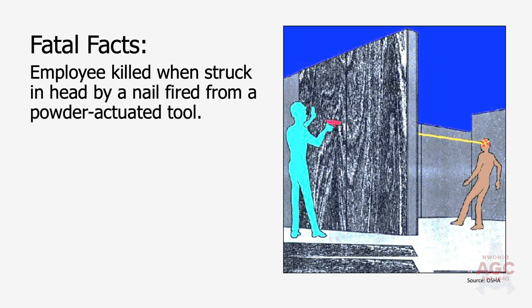Some fatal facts to start off with. A 22-year-old young man was standing on the wrong side of a concrete form when his co-worker tried to attach the form to the frame. When he used a powder actuated tool, he missed the form itself, went through the plywood, and struck the young man 27 feet away in the head and killed him instantly.